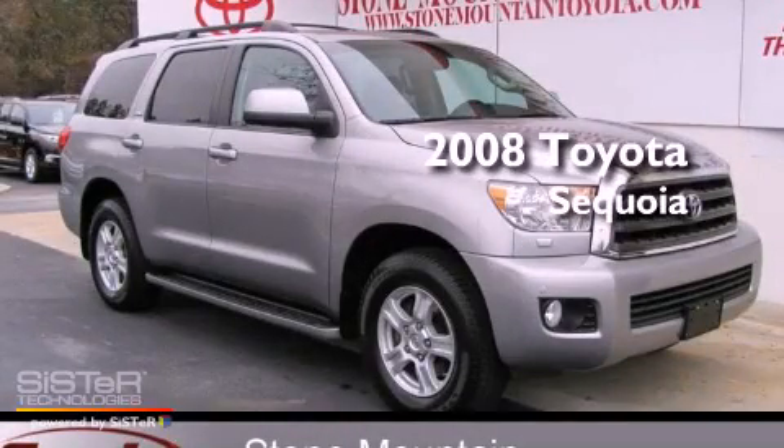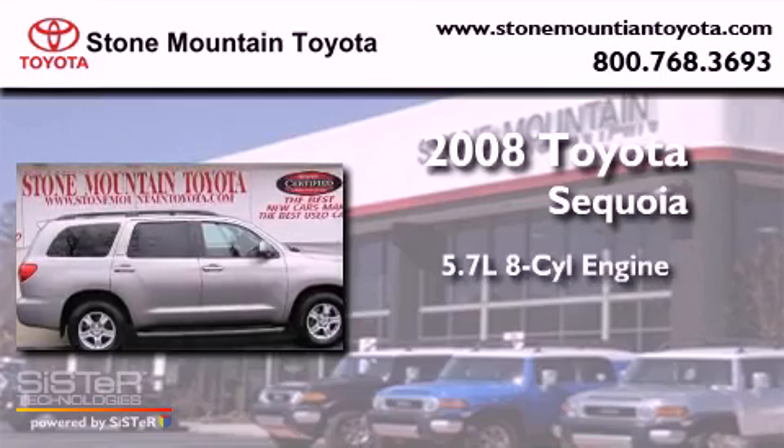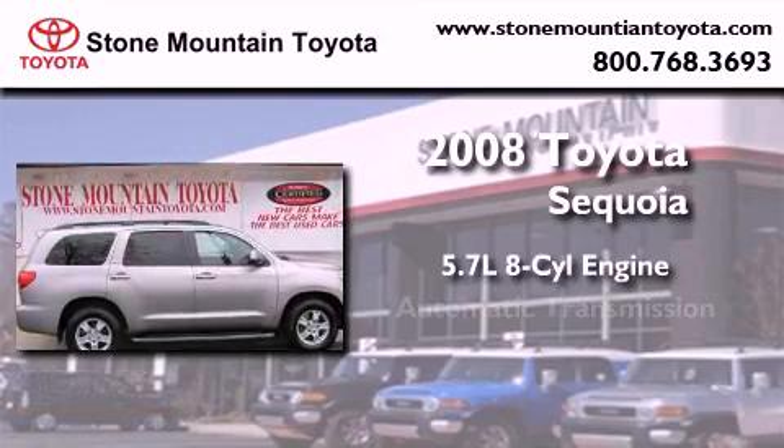This is a certified pre-owned 2008 Toyota Sequoia. It has a 5.7 liter 8-cylinder engine and an automatic transmission.